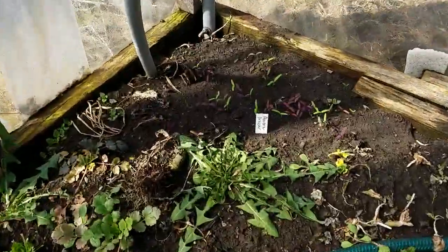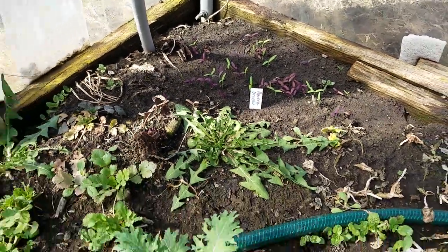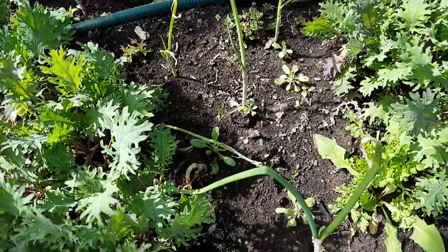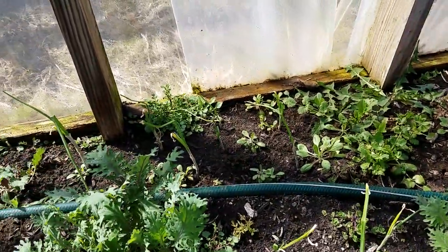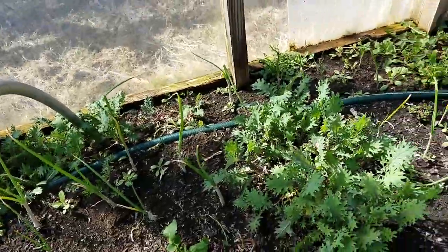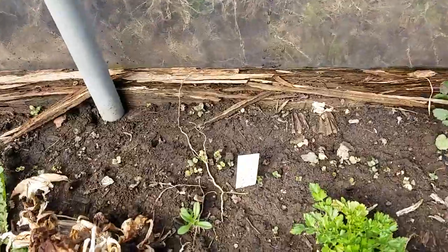These are some new plantings — there's some orach you can see coming up. I put in these little onion bulbs; I have a bunch started from seed but I wanted to try these. They came from Southern True Seeds — I think they're out of North Carolina, they're a pretty cool company.